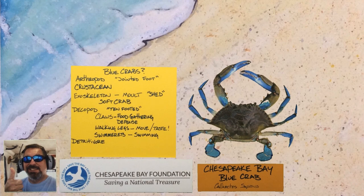Crabs are detritivores, which means they eat decomposed organic material, but really they are opportunists and will exploit any easy food item, including other crabs.